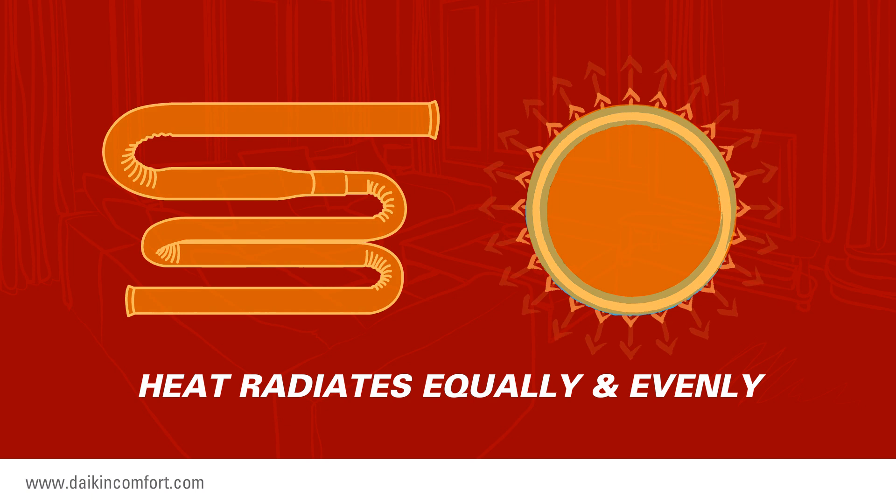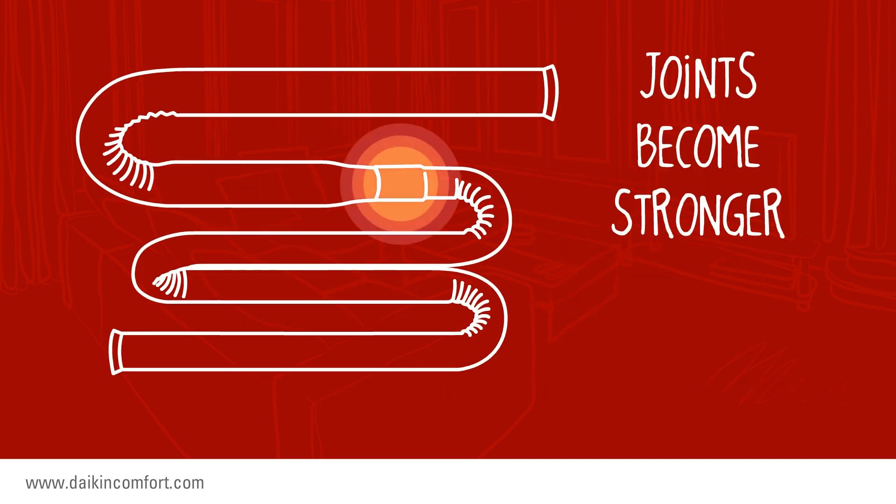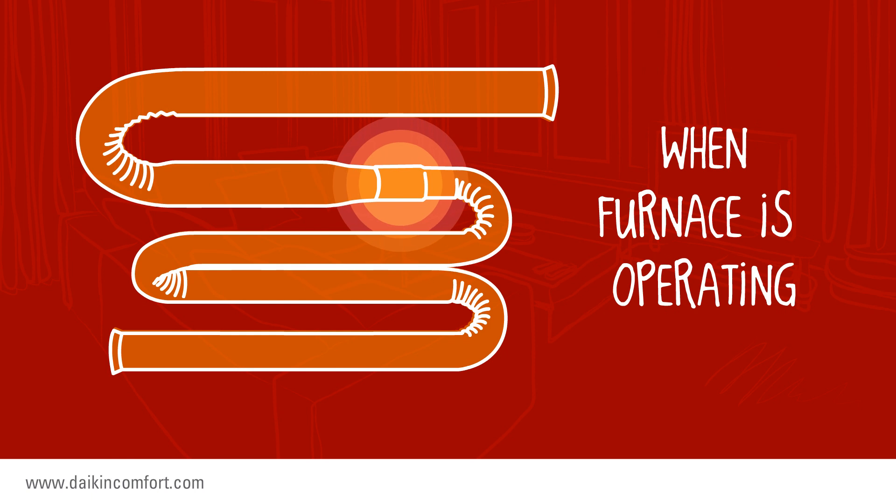A tubular heat exchanger allows heat to radiate concentrically from the tubes, avoiding hot spots. The tubes of the heat exchanger are connected with joints that expand and become stronger when the furnace is operating.